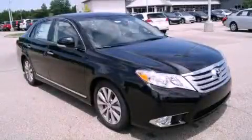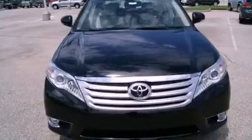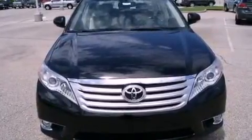This is a brand new 2011 Toyota Avalon. It has a 3.5-liter six-cylinder engine and an automatic transmission.